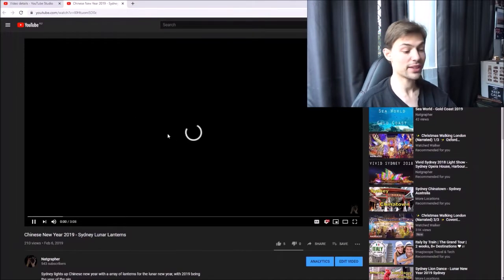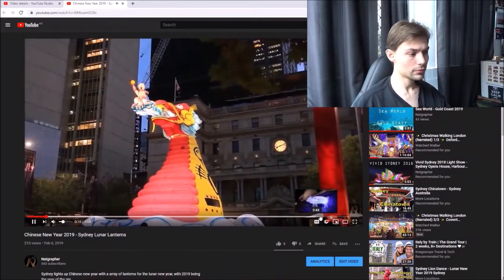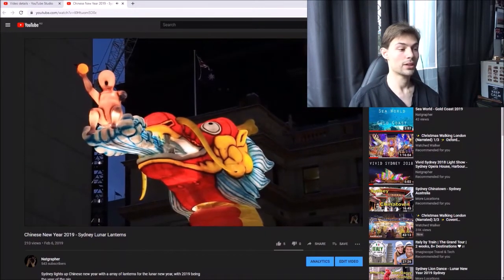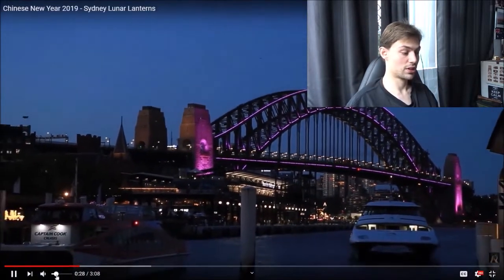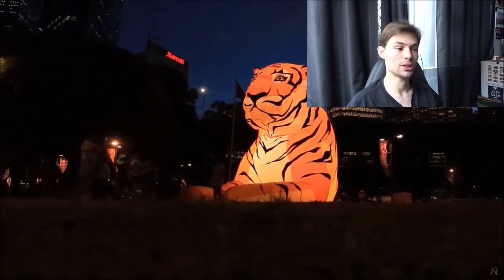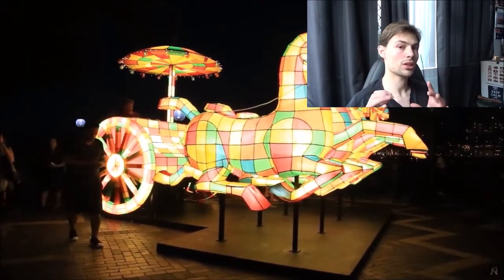Let's just go to some of my Sydney videos now. I feel like these are the most popular ones on the channel. It started off with the Chinese New Year, because my last year's one actually did okay as well - it has a few hundred views. I feel like these are good touristy videos - like events - that kind of promote the event or place in Australia, in Sydney.